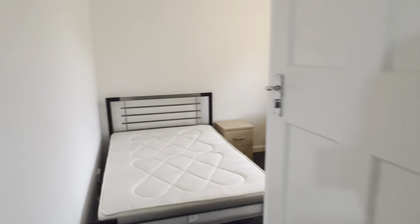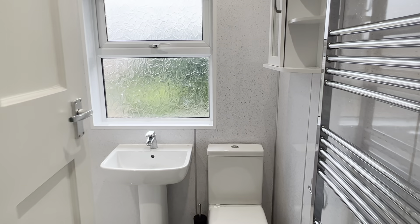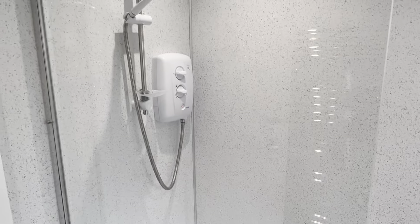Bedroom number 3. There is just one bathroom in this property, located at the back on the first floor, and we do have a large walk-in electric shower.